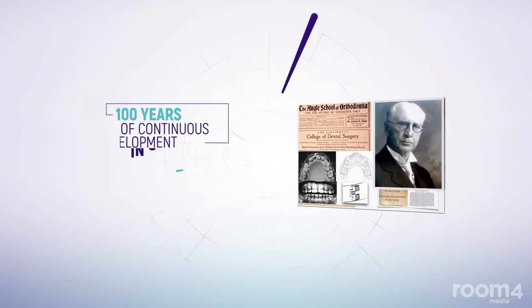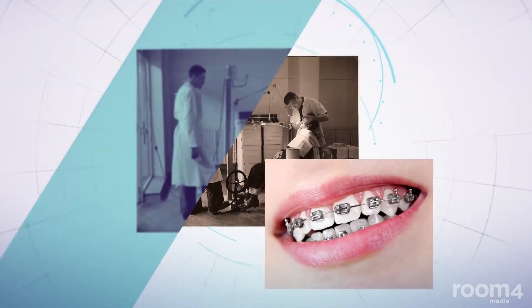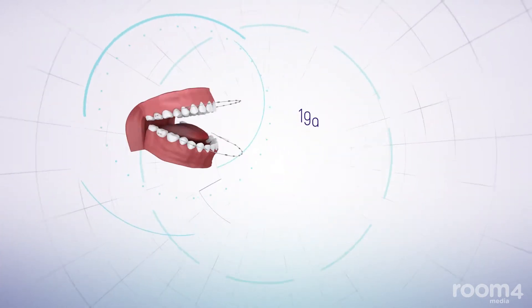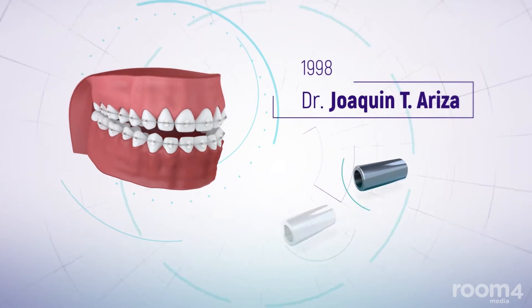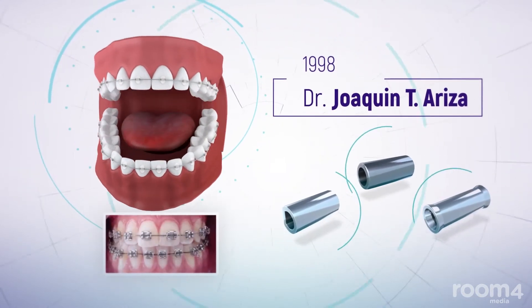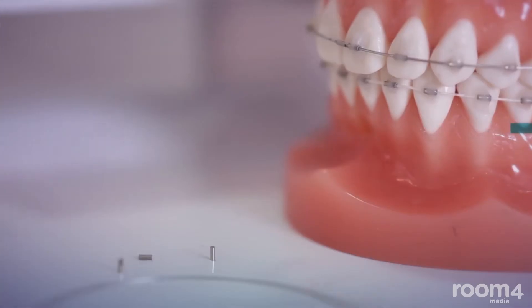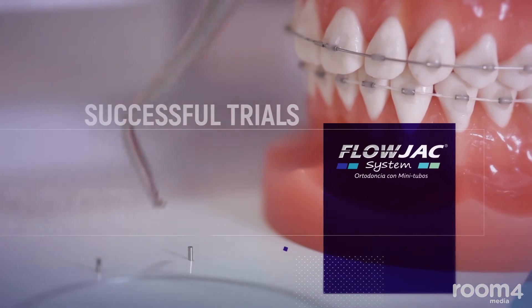Over the past 100 years of continuous development in orthodontics, orthodontists have focused on using traditional brackets. In 1998, Dr. Joaquin T. Ariza began to work on a new way to straighten teeth in a manner that would be both less traumatic and less invasive for the patient. After several successful trials, the FlowJack system was born in 2007.